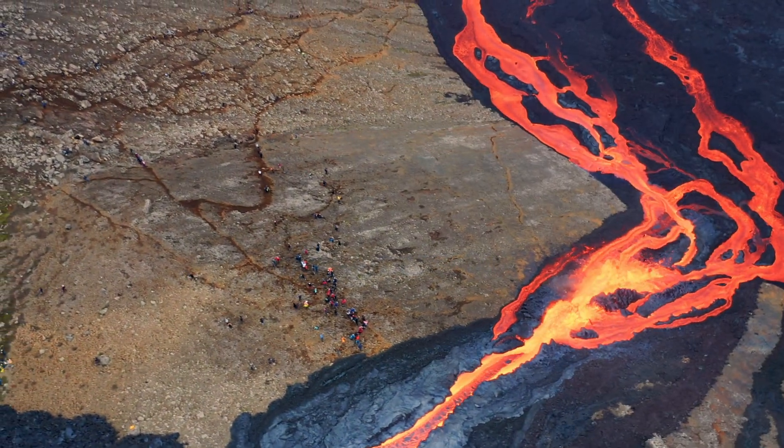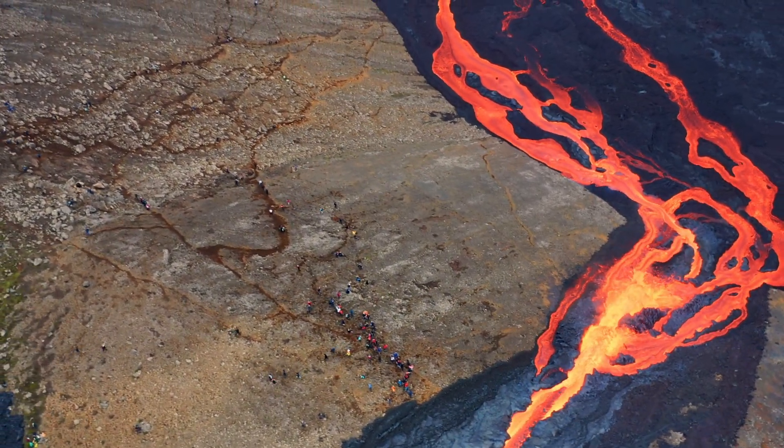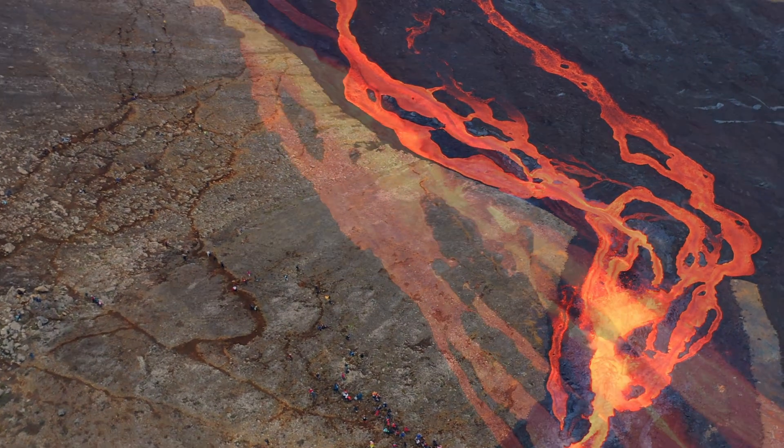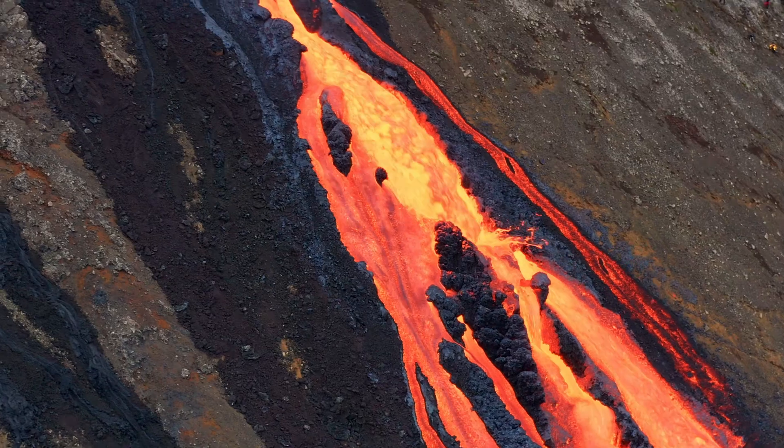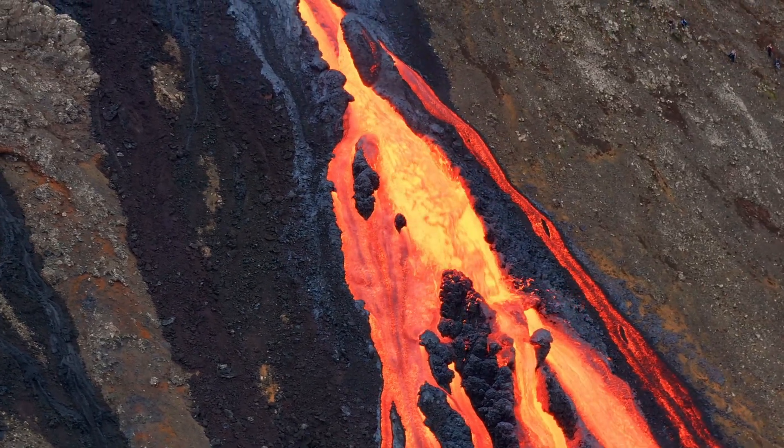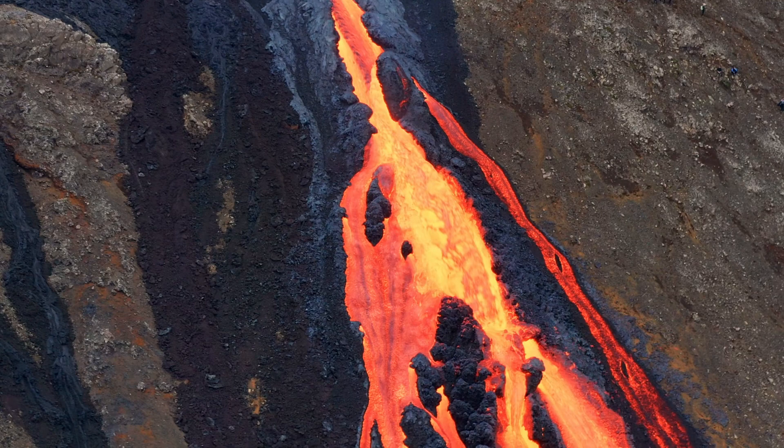In conclusion, the situation in Grindavík, Iceland is a stark reminder of the dynamic and often unpredictable nature of volcanic activity. The town's repeated evacuations, driven by heightened levels of sulfur dioxide and significant seismic activity, underscore the challenges faced by communities living in geologically active regions.